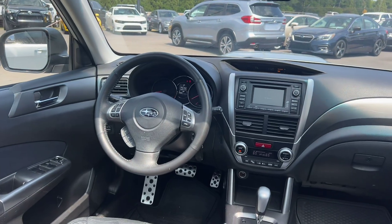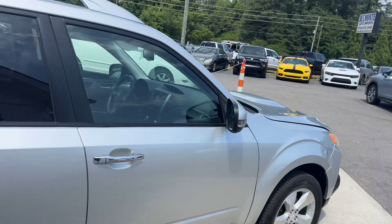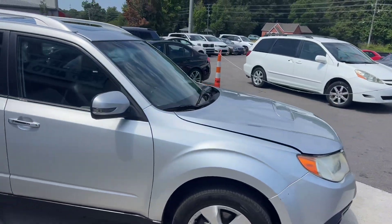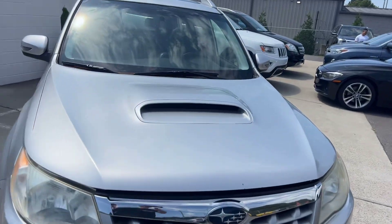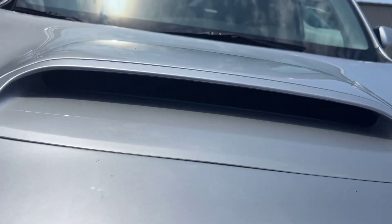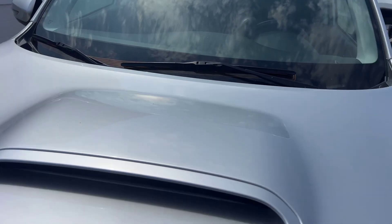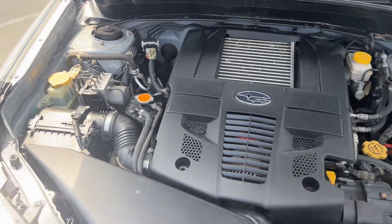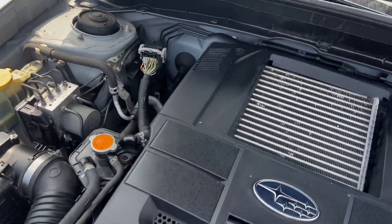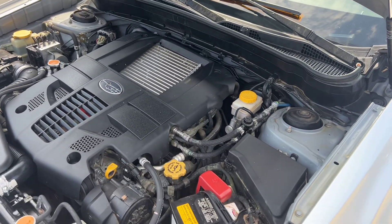I'll give you guys one last quick look here at the front. It looks good. I like the pedals too, the pedals are kind of cool. Up front here we got a hood scoop which looks cool, but it also is functional. And then last but not least, here's your 2.5 liter boxer four. As you can see it is hollowed out in there, so it is functional.